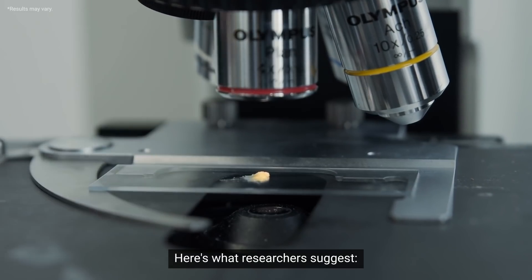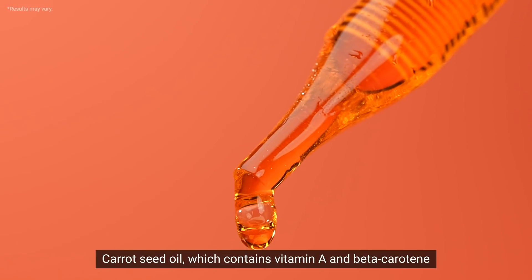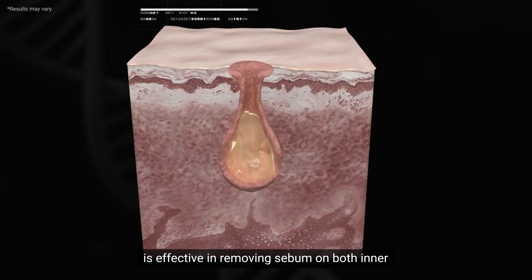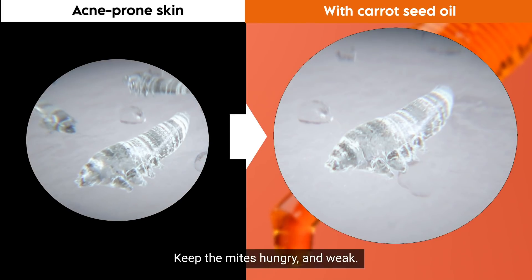Here's what researchers suggest. Carrot seed oil works best. Carrot seed oil, which contains vitamin A and beta-carotene, is effective in removing sebum on both inner and outer layers of the skin. Keep the mites hungry and weak.